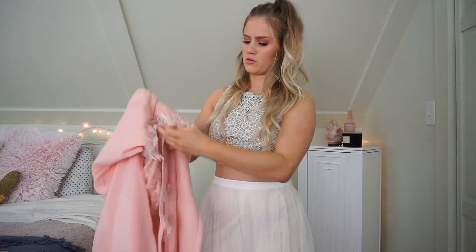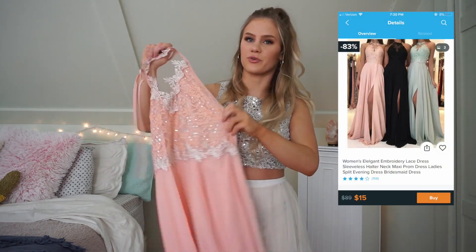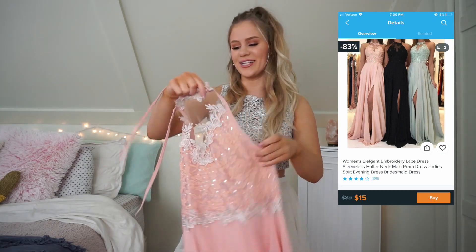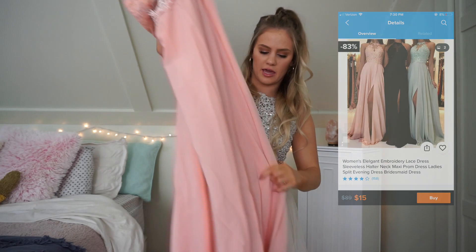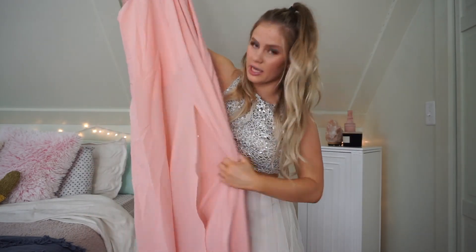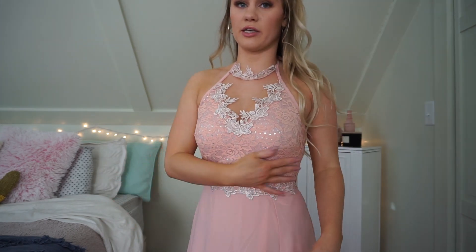This one doesn't look that bad. Here is what this one looks like — another halter top. I do like halter tops. It's just this light pink color and it does have a slit. For this one I paid $15. Here is the third dress on. I absolutely love love love the color of this one. I really like the top — this little choker thing is a little bit on the wonky side, but other than that I really like this whole top half.